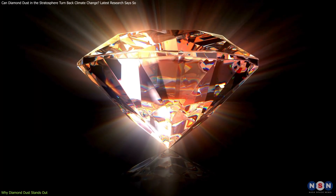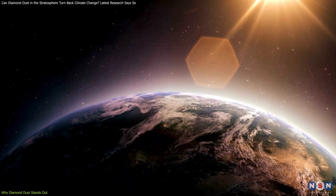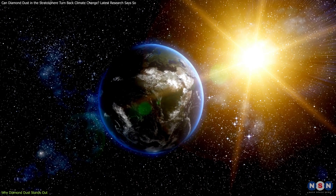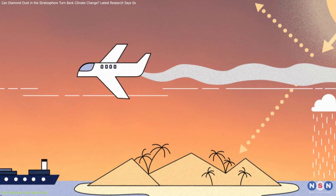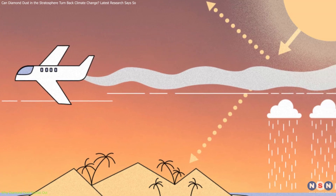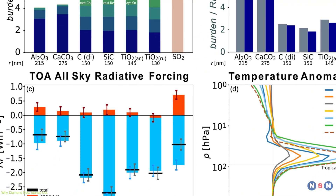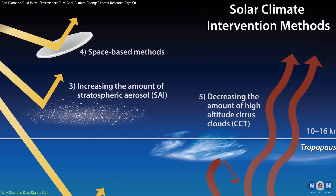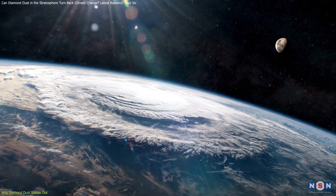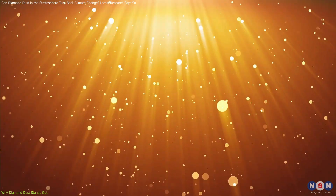So why is diamond dust considered special for this purpose? Diamonds are highly reflective, meaning they can bounce sunlight back into space effectively. This property is crucial for solar geoengineering, as the goal is to reduce the amount of solar radiation that reaches Earth's surface. When suspended in the stratosphere, diamond particles can create a thin, reflective barrier that helps cool the planet. The study's results showed that diamond dust remains airborne for longer periods without clumping together, unlike other materials that might cluster and settle faster. Clumping is a big problem in geoengineering because it can cause particles to lose their effectiveness. Diamond dust's ability to stay suspended means it can maintain its reflective capabilities longer, making it more efficient.